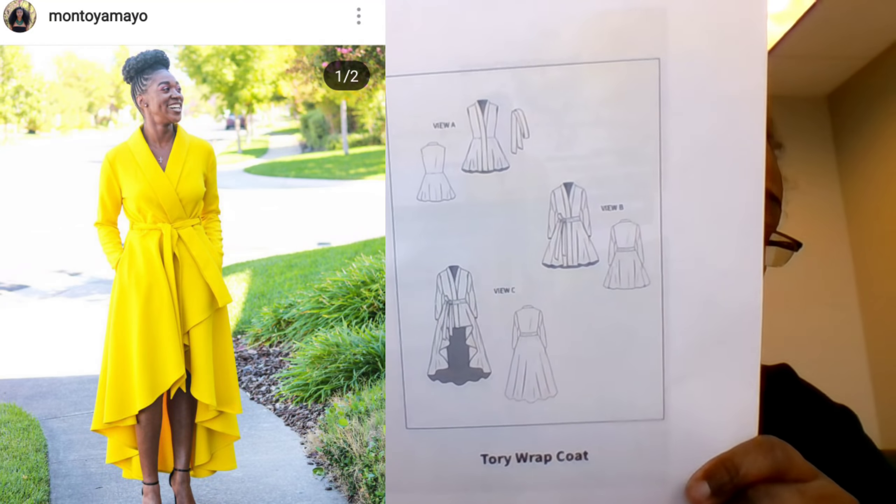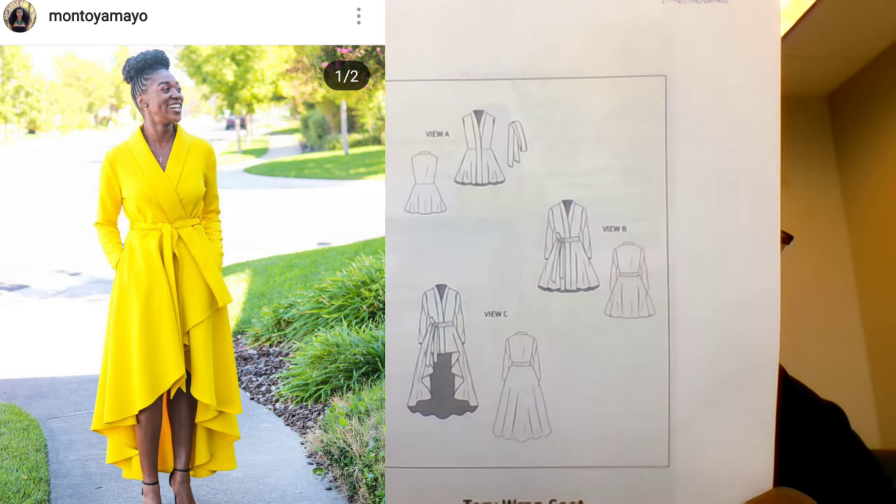I also picked up the Tory Wrap Coat from Montoya Patterns. I absolutely love this — I'll pop up a picture because it's stunning. I am so excited to make this and will be starting on it very soon.